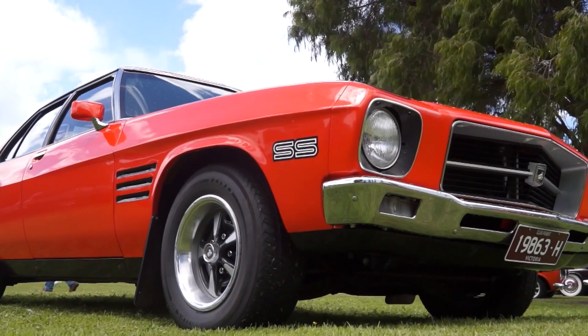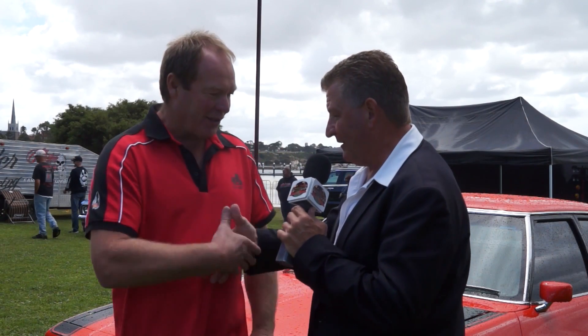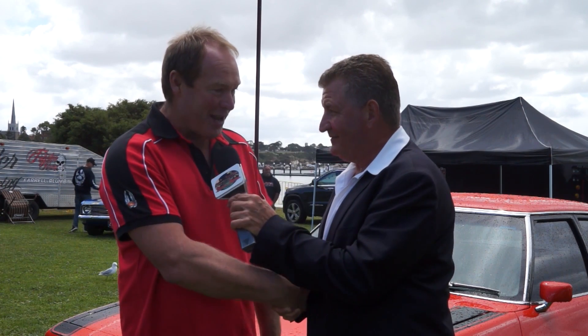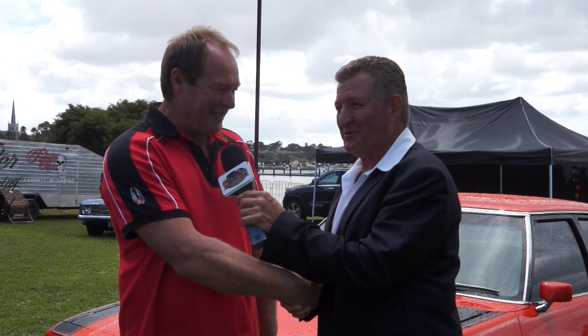Beautiful car, mate. 1972 HQ SS — beautiful car and thanks for coming here today. Good on you, Fletch. You've got to keep the dream alive with this stuff. I know, I'm doing that too. See you for now.